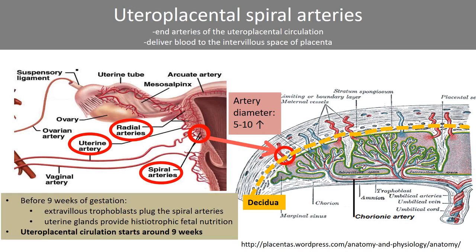Prior to 9 weeks of gestation, extravillous trophoblasts plug the spiral arteries and hinder maternal blood from entering the intervillous space. This helps to maintain hypoxia early in the placentation process. Prior to unplugging and the start of the uteroplacental circulation around 9 weeks, uterine glands provide nutrition for the fetus.